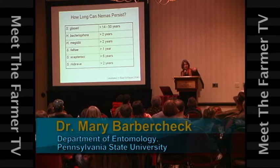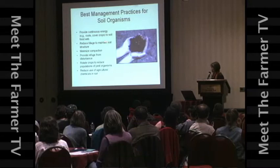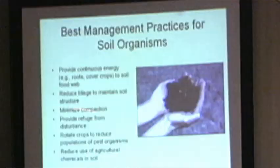We can develop a best management practice for soil organisms that include these nematodes: provide continuous energy to keep that soil food web vibrant and active, reduce tillage to maintain soil structure so they have space, and minimize compaction so they have pore space to live and work in.